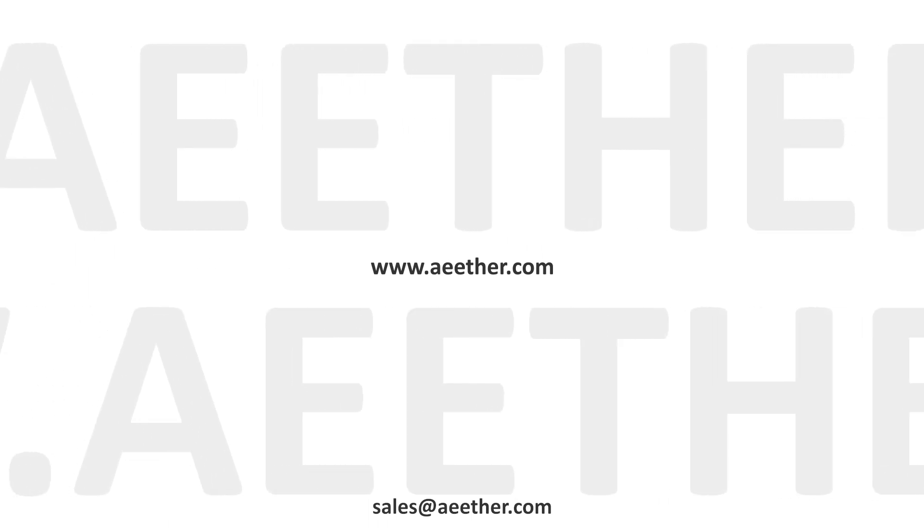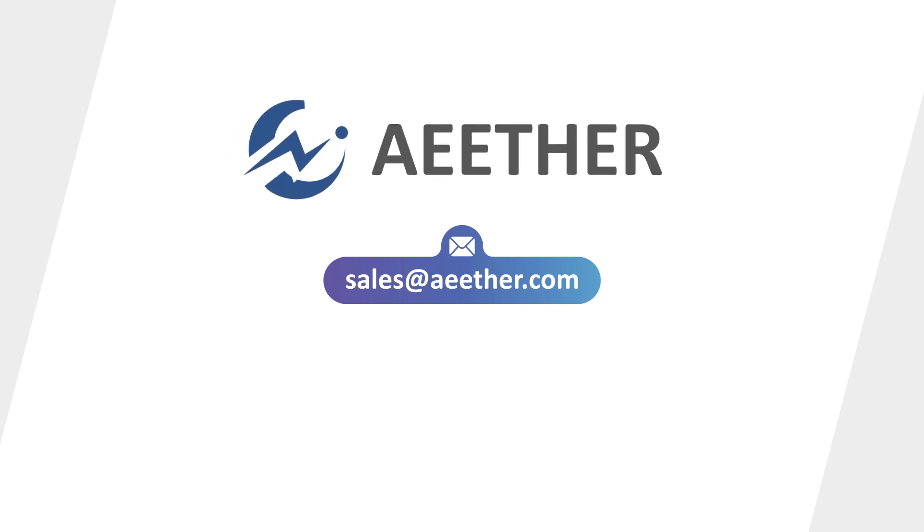For detailed information, please refer to our website, www.ether.com. Ether — leading the evolutions.